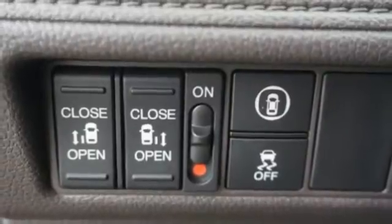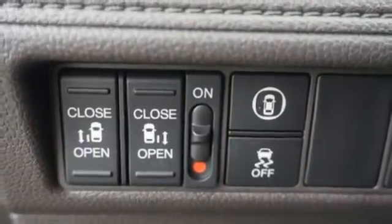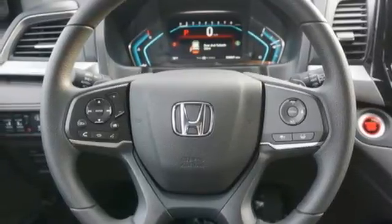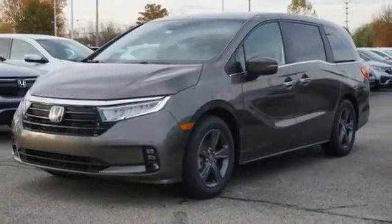Power doors and push-button start proximity key, front heated bucket seats, V6 engine, aluminum wheels, and LED low and high beam headlights.